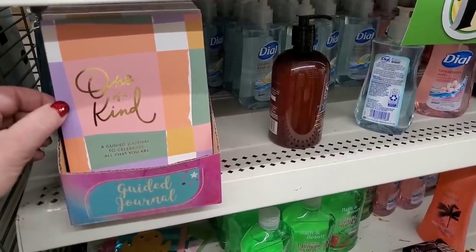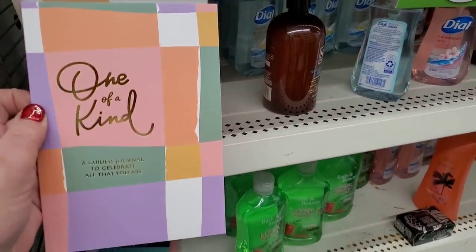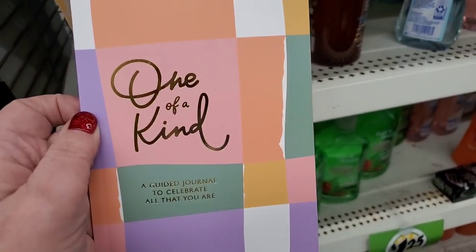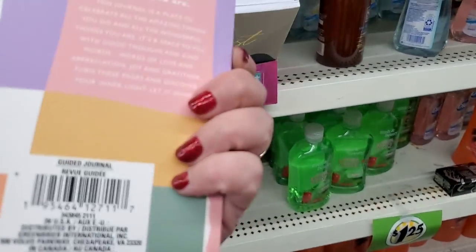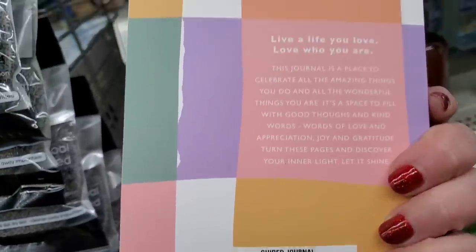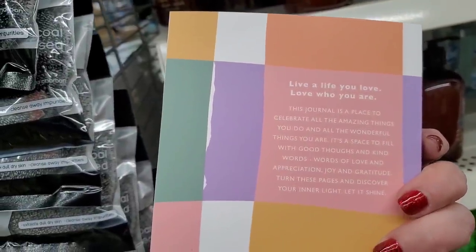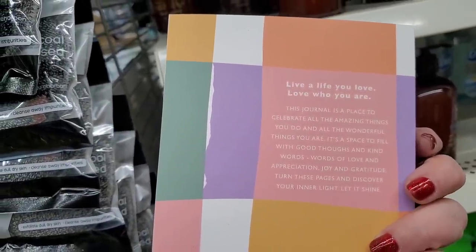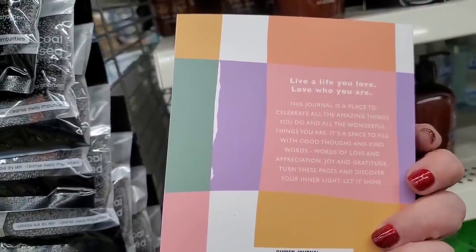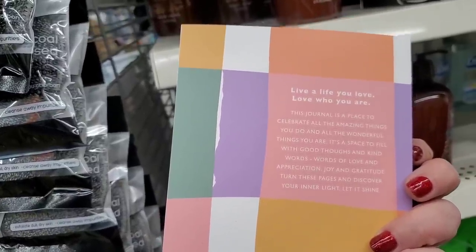This is completely out of place but a major wishlist item for me — these are guided journals. This one is called 'One of a Kind: A Guided Journal to Celebrate All That You Are' by a new Greenbrier label called Marianne. It says: 'Live a life you love. Love who you are. The journal is a place to celebrate all the amazing things you do and all the wonderful things you are.' Wow, I totally love this.